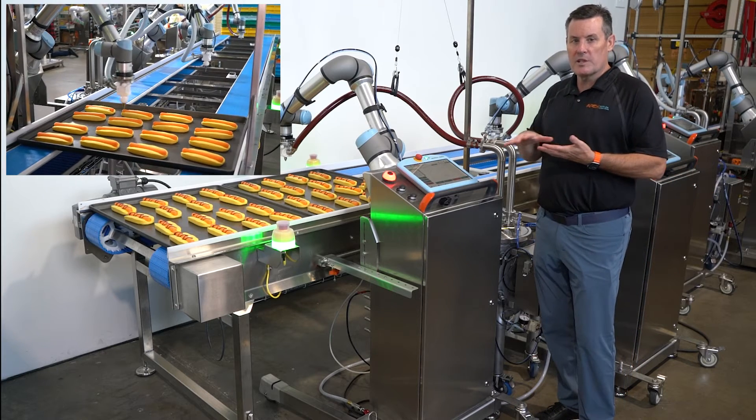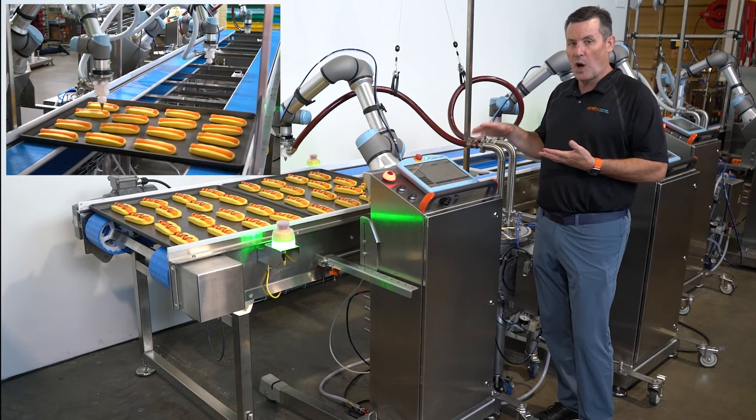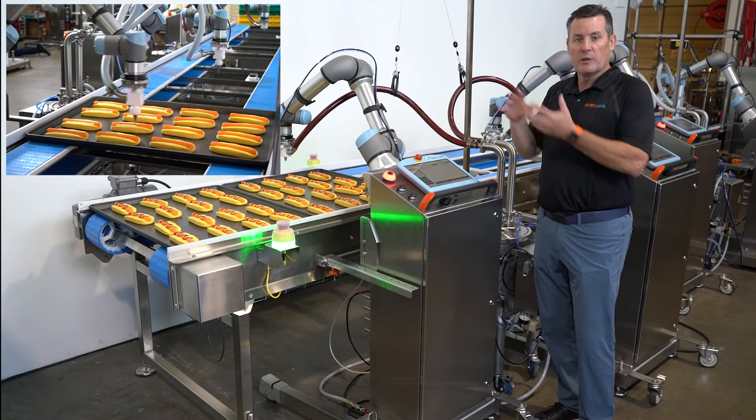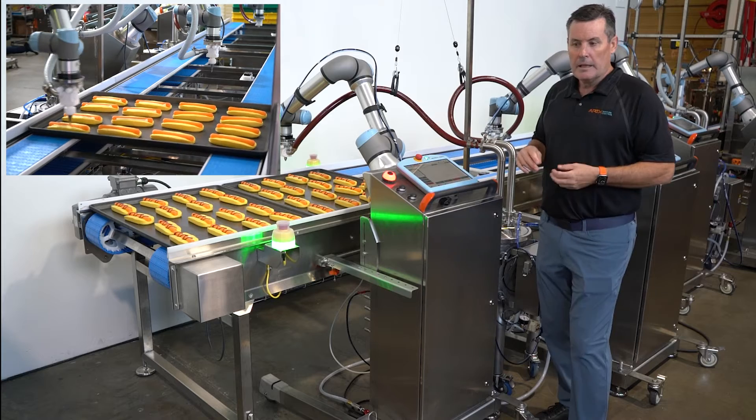The first part is 3D vision. What you'll notice here is there are different profiles in all of the products, and the 3D vision will recognize that so it will decorate appropriately. We do this a lot in bakery as well.